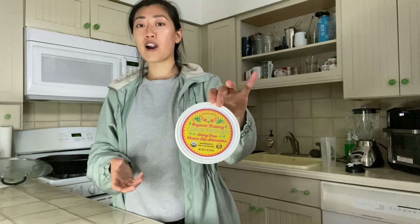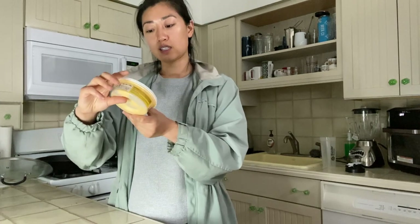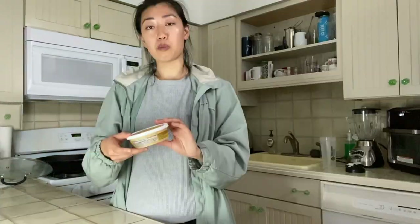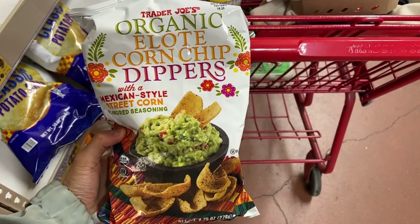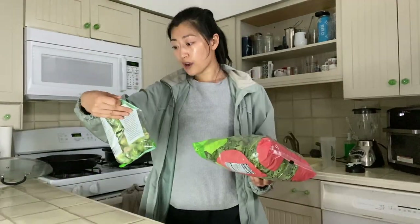I actually went to Trader Joe's twice — I just went today and also went on Friday. I picked up this cashew fiesta dip on Friday, which is a cheese dip alternative, and we've already eaten more than half of it. The cashier recommended heating it up, which I totally second — once you heat it up it's a little bit more grainy than a standard cheese dip but it's so good. We also got a lime-flavored corn chip that I already finished last night — the two go super well together.